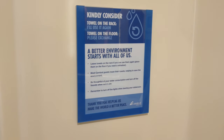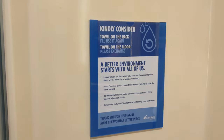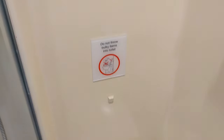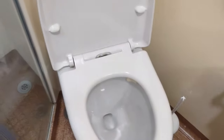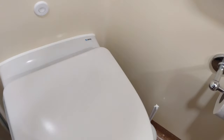Be thoughtful of your water consumption and turn off the faucets when not in use. Remember to turn off the lights when leaving your stateroom. Thank you for helping us make the world a better place. Do not throw bulky items into the toilet. This is the toilet and that's the flush. There's a look inside the toilet in case you're curious.